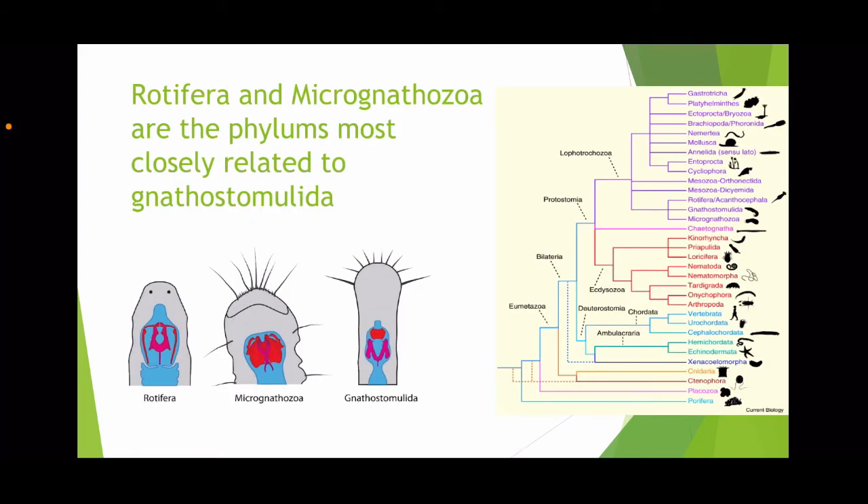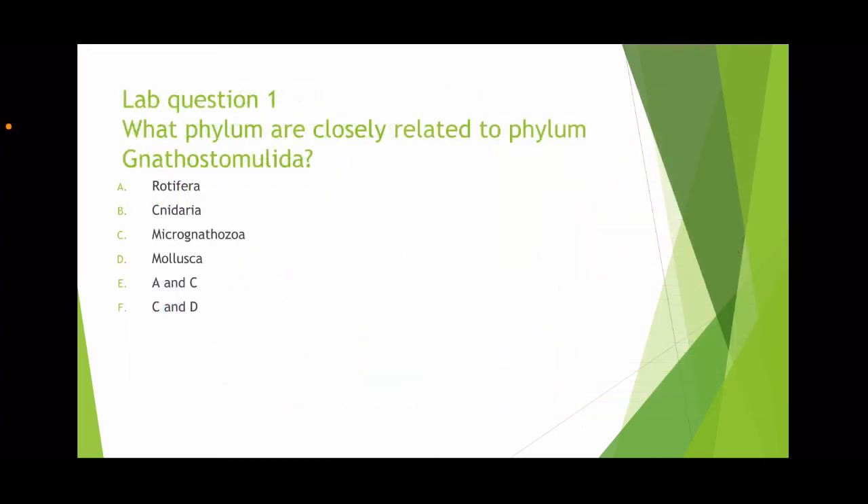Looking at a phylogeny chart to determine which phylum is most closely related to Nathostomulida, we find that Rotifera and Micrognathozoa are the two phyla with the closest relationship, due to their similar morphology. One of the main characteristics they share is the way their complicated jaws develop — they have a rod-like element to their jaws that develops laterally to the pharynx. Question one: which phyla are closely related to the phylum Nathostomulida? The answer is A and C — Rotifera and Micrognathozoa.